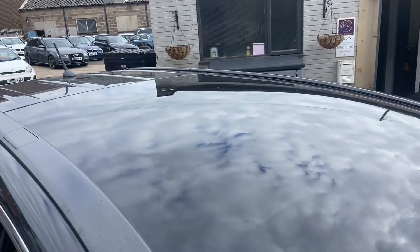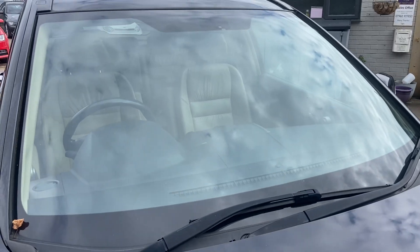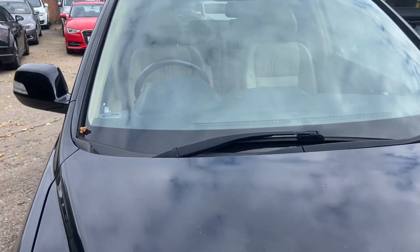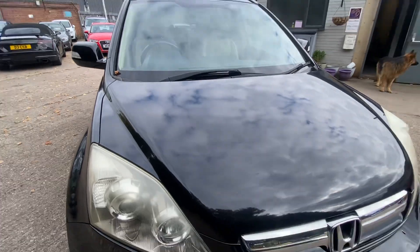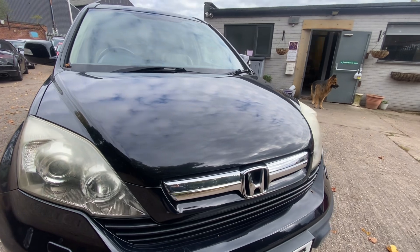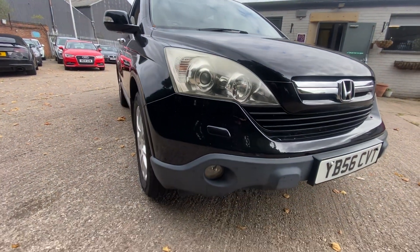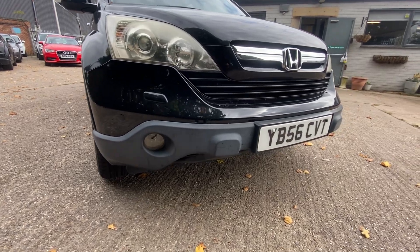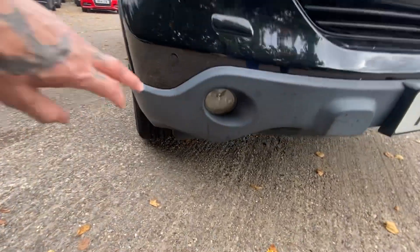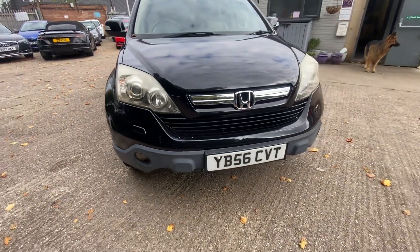I'll show you the roof — no damage to that at all. Dropping onto the windscreen, free from any chips or cracks, good news. Front of the car: there are a couple of very small stone chips on the edge of the bonnet — you probably won't be able to see those. Headlight in great condition, and the bottom of the car has no damage to the bumper. There is a bit of a crack in that fog light there, as you can see around that area.